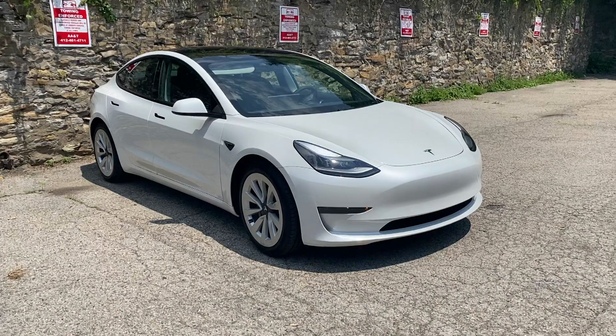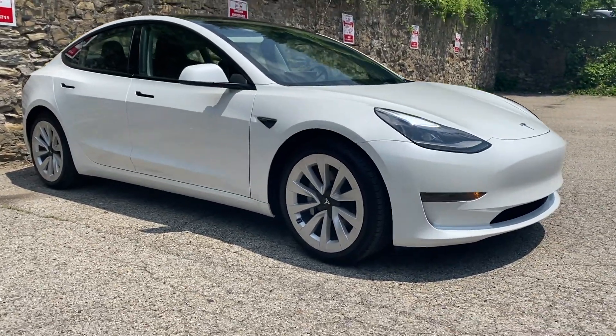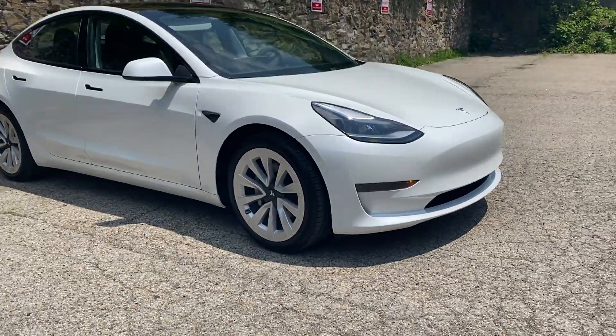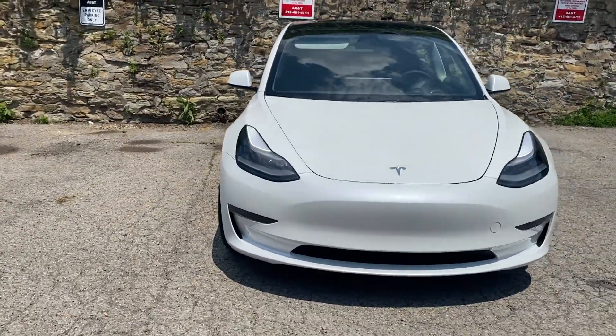It's $199 per month with no commitment, so it's going to take approximately four years to reach $10,000 at $200 a month. That $199 price applies if you do not have the Enhanced Autopilot. If you have the stock autopilot — like I have on my Standard Range Model 3 Plus — it's $199 per month, but you can cancel at any time.